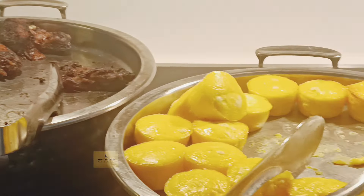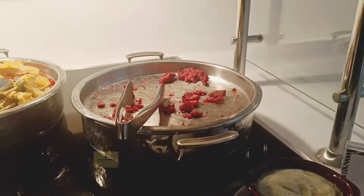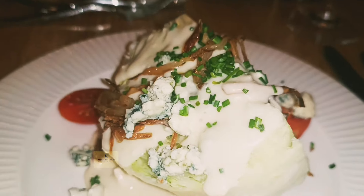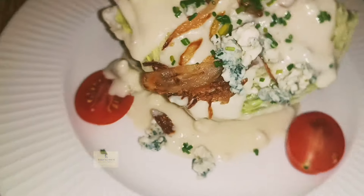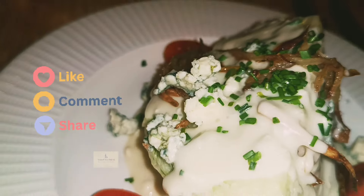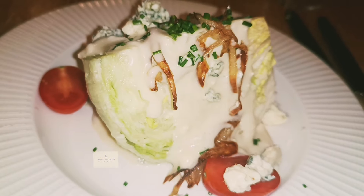Fortunately, the restaurant side did have great service and overall very good food in Coastal Kitchen. We certainly tried a lot of dishes and didn't get to everything. If you have any questions or comments, let us know in the comment section below. Don't forget to like, share, and subscribe — we'd love to hear from you as we move on to our next cruise.